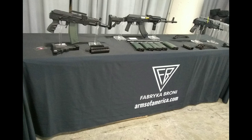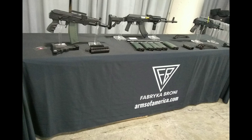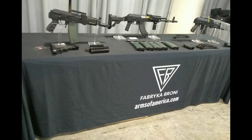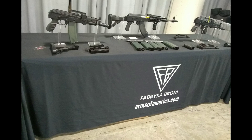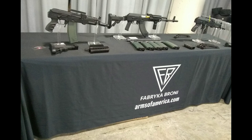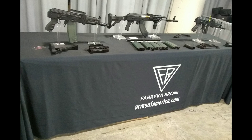We thought we'd talk a little bit about it, since we've been doing quite a bit with the Archer and Polish Kalashnikovs in general. And of course, as soon as possible, we will give you a shooting review and analysis of the gun.